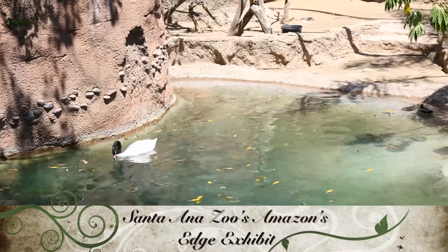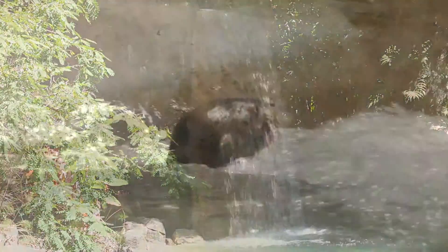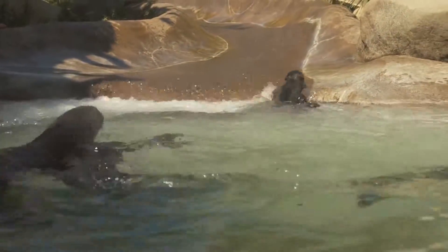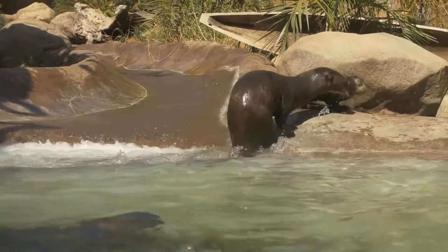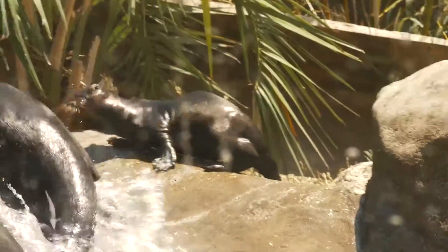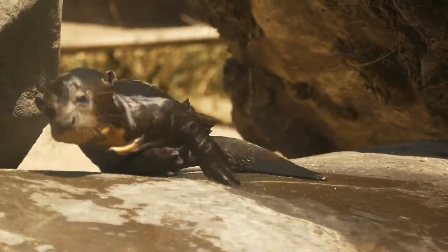By placing them in Amazon's Edge, our beautiful exhibit with its thundering waterfall, our visitor's first animal encounter will be full of energy, sound and action. The exhibit will have a state of the art water filtration system so our guests can see the otters through the underwater viewing window, and the otters will have crystal clear water to live happy and healthy lives.